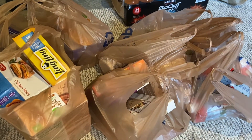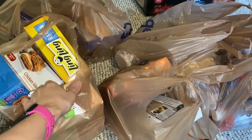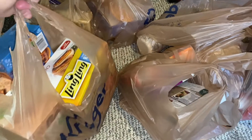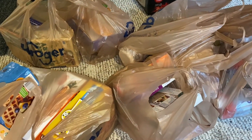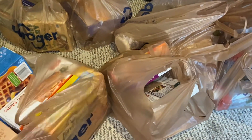Hi everyone, thanks for tuning in today. I've got a quick grocery haul for you guys. I stopped at Kroger on the way home from my eye doctor appointment today and I picked up just a few groceries that we needed and were out of. So this isn't going to be a big haul, but I just wanted to show you guys what I picked up.